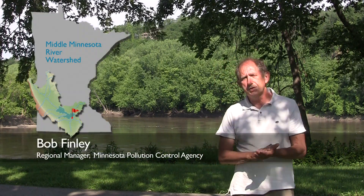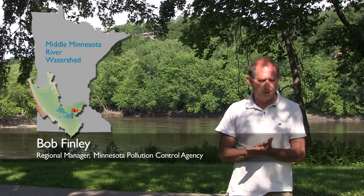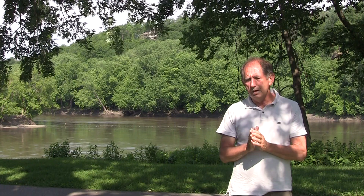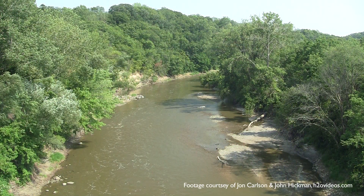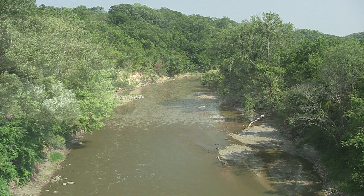If a water body is impaired, it shows up on the 303D list. Then states are required by the Clean Water Act to undertake a study known as a total maximum daily load study. What that means is that states are required to determine how many pollutants of a certain type can be introduced into the water body, and the water body will still meet its intended use or will not be impaired.